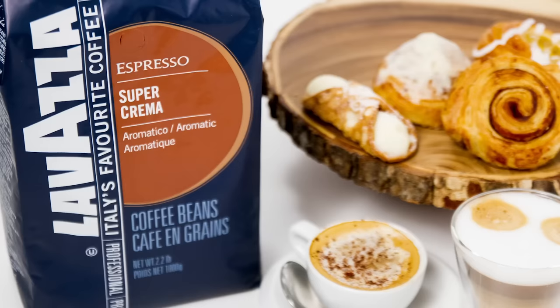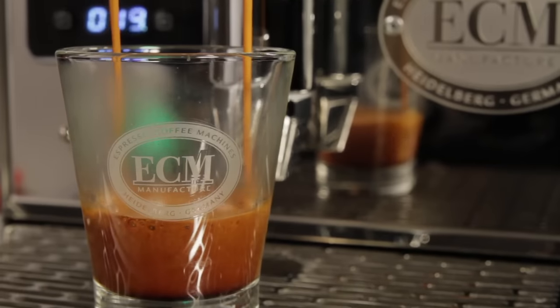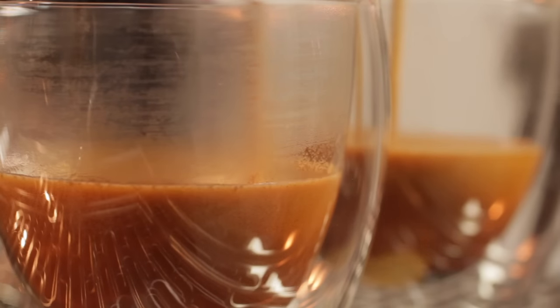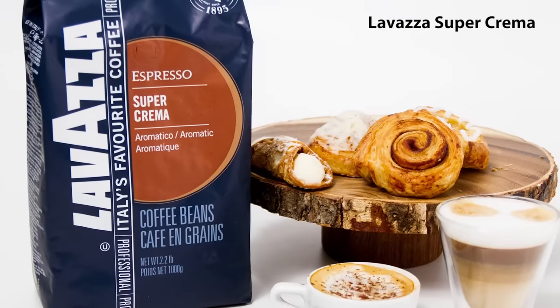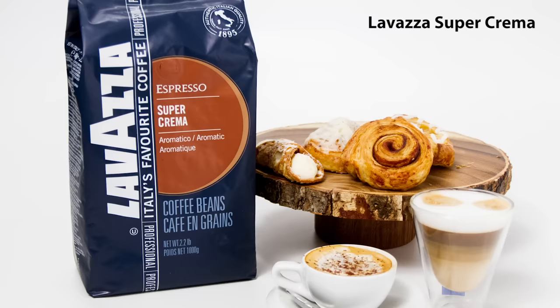Next up, some whole bean coffee to put in that grinder. Our customers are always looking for recommendations, so I talked to Melissa about what they like. For those who like an Italian-style espresso, her favorite is definitely the Lavazza Super Crema. It is so bold and rich, and as the name says, produces a lot of crema. It's an easy coffee to work with and has a flavor that works well in lattes and cappuccinos. The Super Crema really works well in both super and semi-automatic machines.